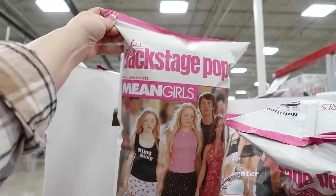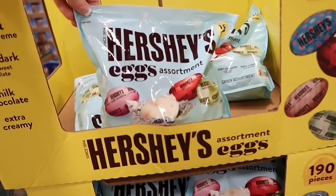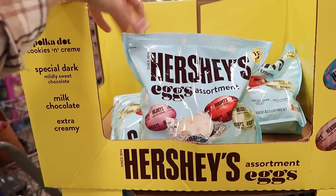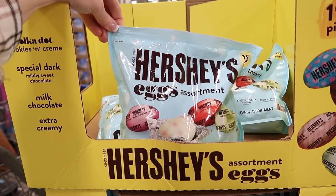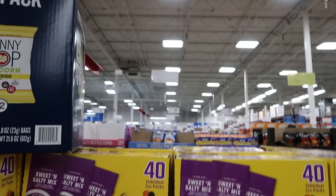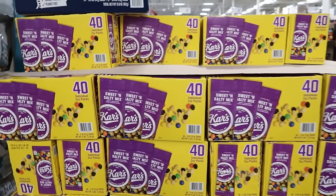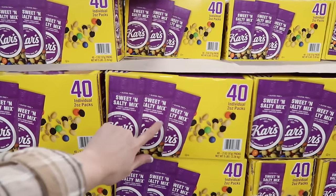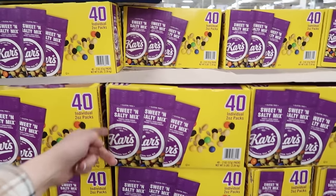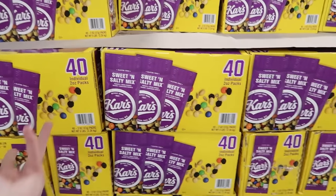Bob's Backstage popcorn — it's Mean Girls! For $11.98, they have the Hershey's assorted eggs — 190 pieces for $11.98. I'm keeping my eye out for those instant yellow saving tags. Right now you can save on the trail mix, the sweet and salty mix, 42-ounce packages — for $15.98, you save a dollar.